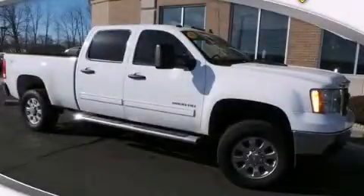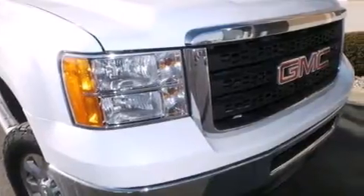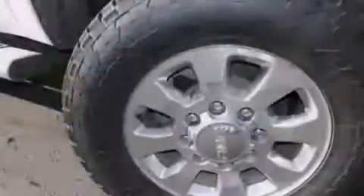This is a 2011 GMC Sierra 2500 HD. This truck has an automatic transmission, a 6.6-liter V8, and the added safety and control of four-wheel drive.